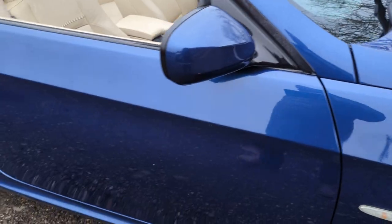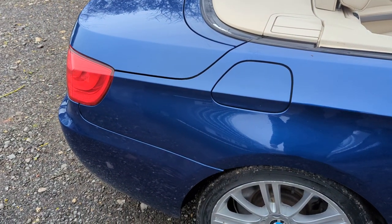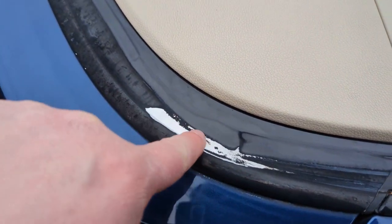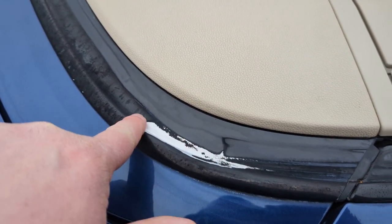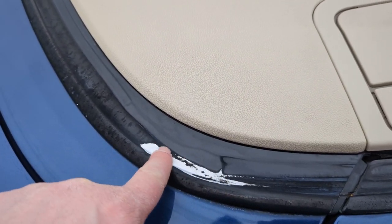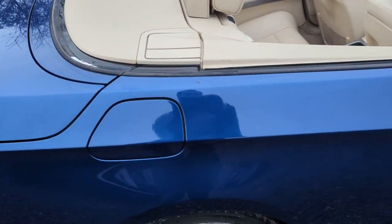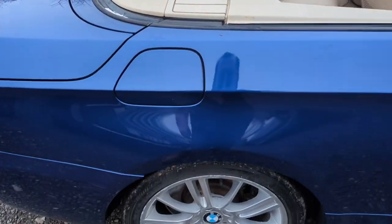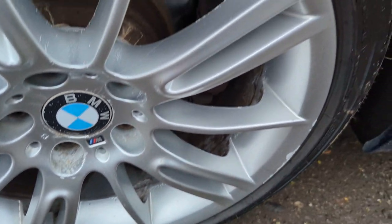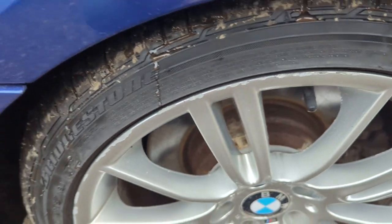Wing mirrors are all good. Windscreen's all good. The rear quarter is in excellent shape. There is some black paint on top of this metal, which is what the roof sits down on — it's just worn a bit of the black paint off there, but that doesn't affect anything. Another nice 18-inch wheel with a tiny bit of kerbing again, and another Bridgestone.